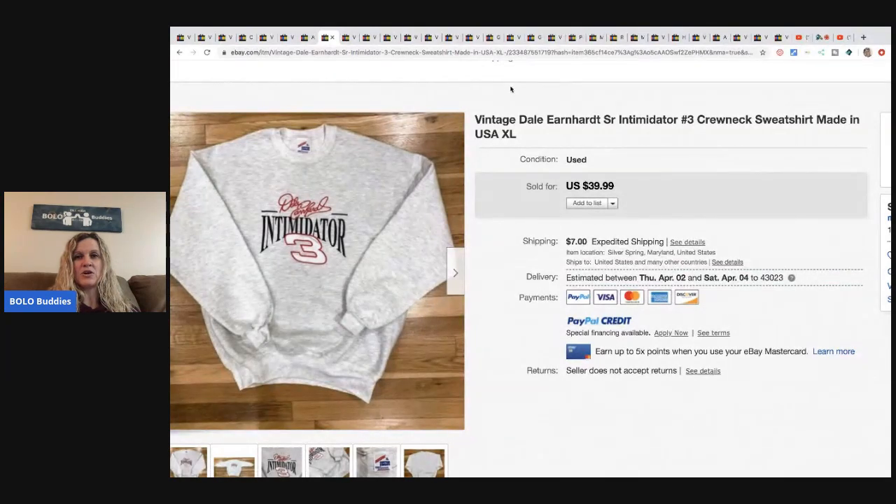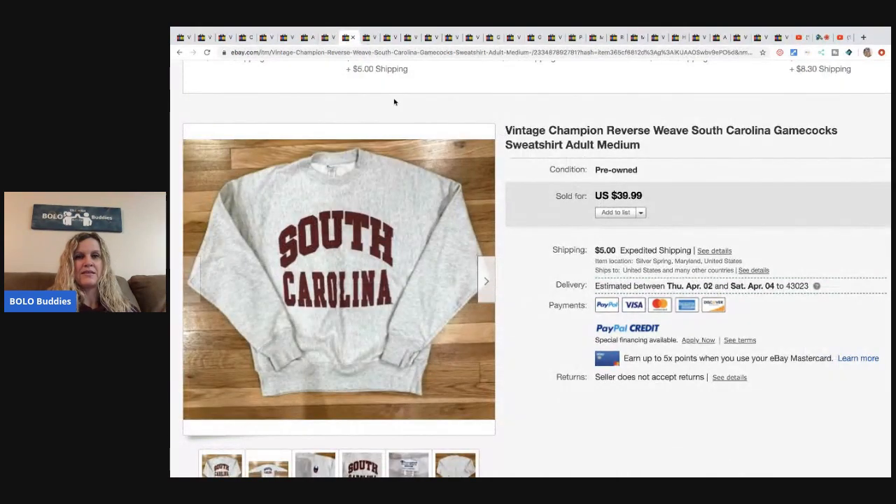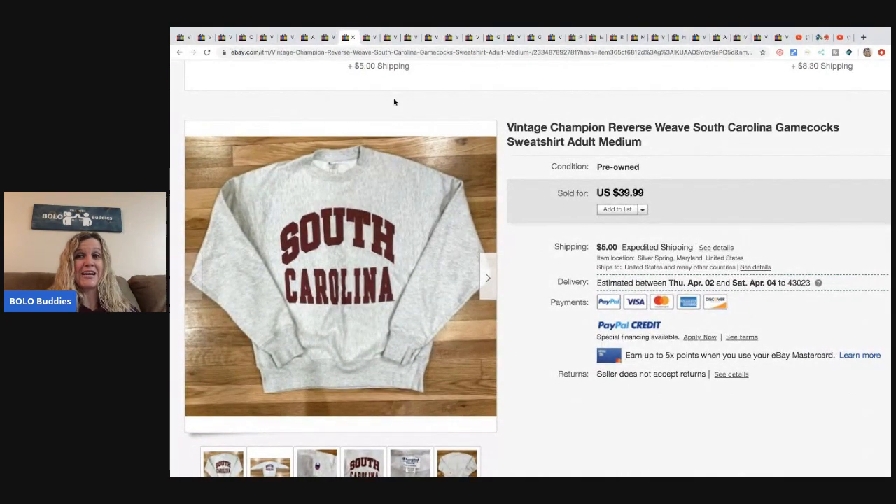This vintage Dale Earnhardt Senior Intimidator number three crewneck sweatshirt, made in the USA - bought it for $3.50 at a thrift store and sold it for $35 plus shipping. This South Carolina vintage Champion sweatshirt - yes I said Champion - they got it at a thrift store for $3.50 and sold it for $39.99 plus shipping.